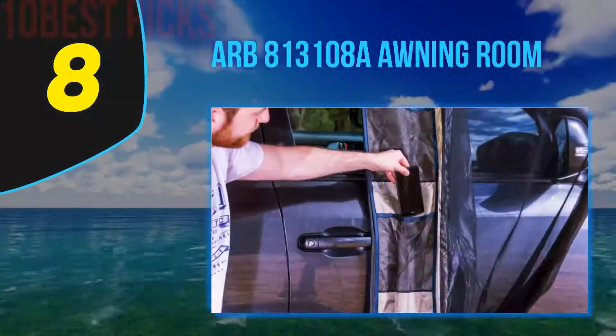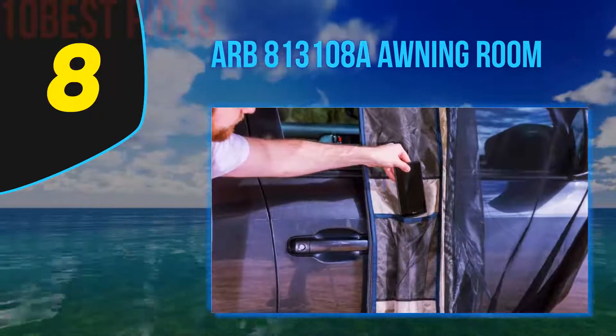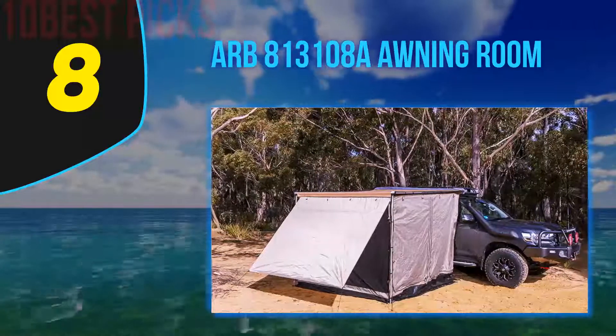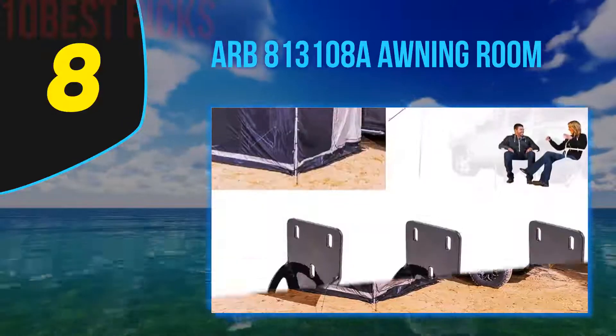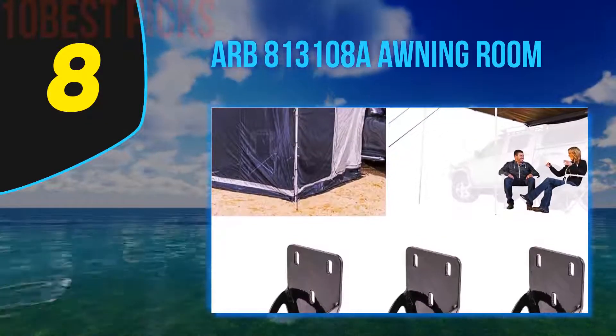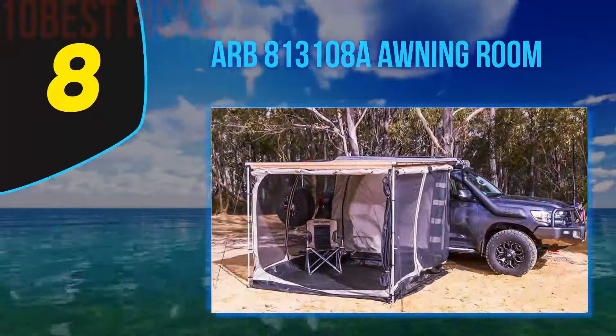Number 8 on my list is the ARB 813108 Awning Room. The first ARB product on this list is not only the simplest pop-up tent add-on for your camper, but it's also the cheapest. It might not sit on top of your vehicle and it might not be a cube, but it's a cost-effective option for anyone looking for an extra room to spread out into or a second bedroom for the kids to sleep in while out on the road.